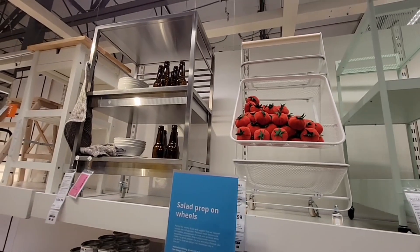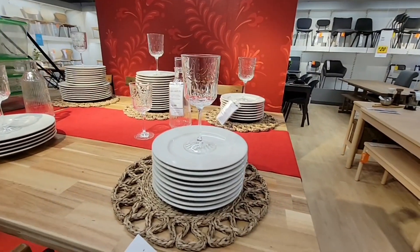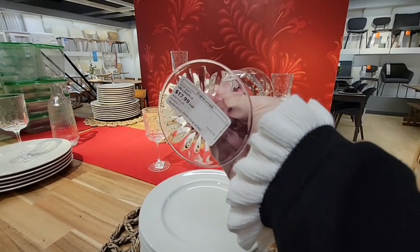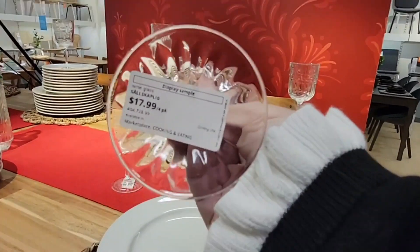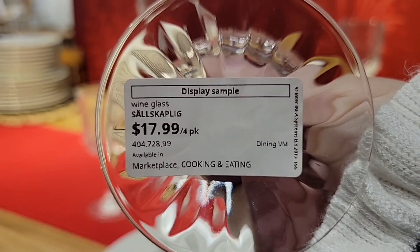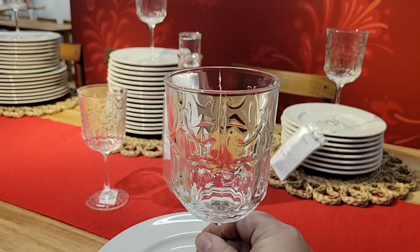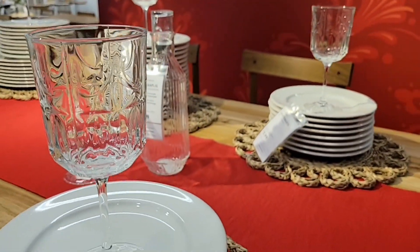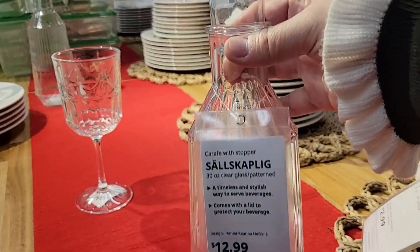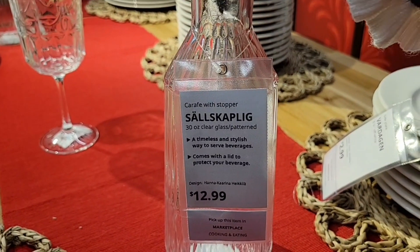This store is only two levels — easy to get through. I'm loving all the different cart displays. This is in San Diego on Friars Road. The other IKEA I go to is in Costa Mesa — that one is a larger store with a lot to walk through, so make sure you have good walking shoes. Crystal glasses are $17.99 for four — not a bad price.